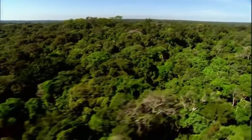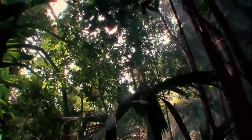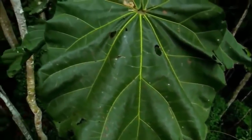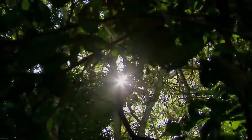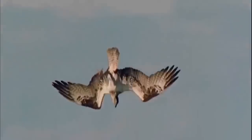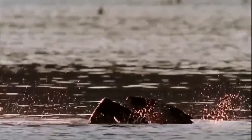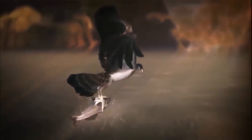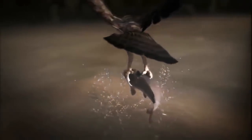The forest canopy is almost a self-contained world. Most of its residents can find the food, shelter, and mates they need without ever having to leave. But for others, the trees are a vantage point — home base for mounting an aerial assault into an entirely different realm. A flash of feathers plunging 80 miles an hour, then the dive. The osprey.